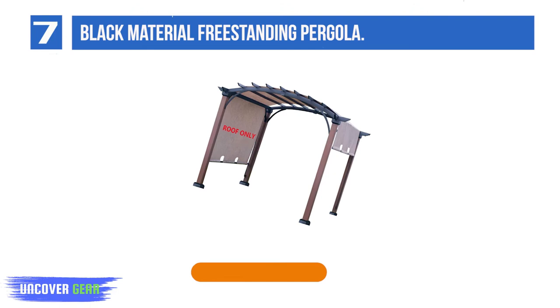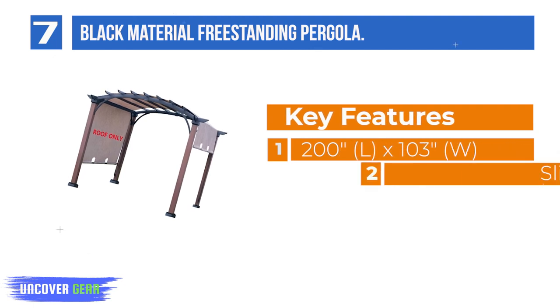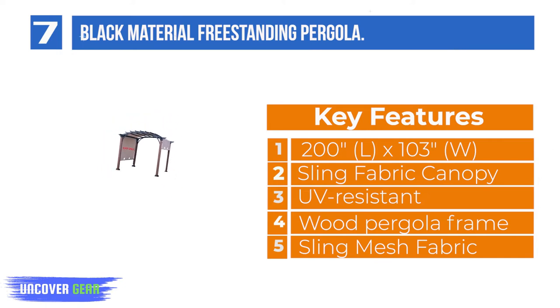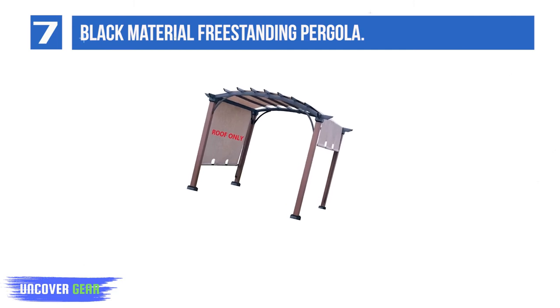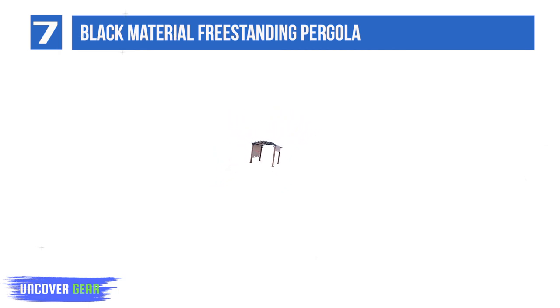List number 7: Black Material Freestanding Pergola, Sling Fabric Canopy Top. Canopy shade dimensions: 200L x 103W. Color: Taupe. Fits item number 878763, model LPG152PSTB, for the Lowe's Allen + Roth 10' x 10' tan/black pergola.